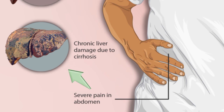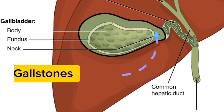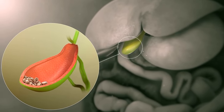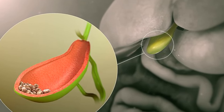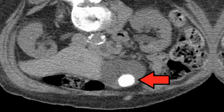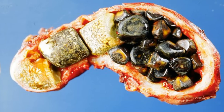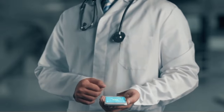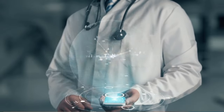High cholesterol also contributes to the formation of gallstones — small, hardened deposits that can cause pain and blockages in the gallbladder. It's important to remember that high cholesterol often doesn't cause noticeable symptoms, especially in the early stages. This is why regular checkups and blood tests are crucial for monitoring your cholesterol levels and catching any potential problems early on.